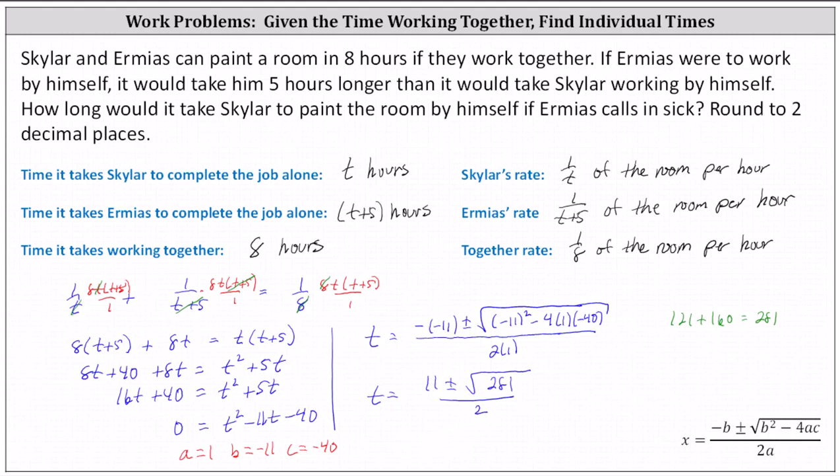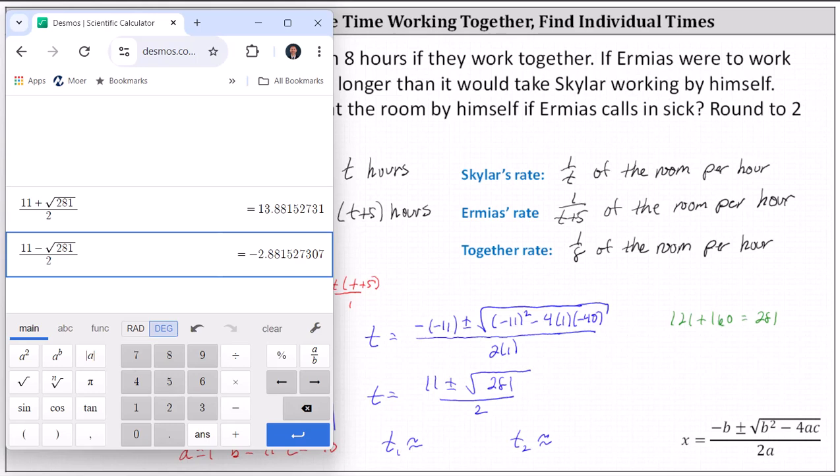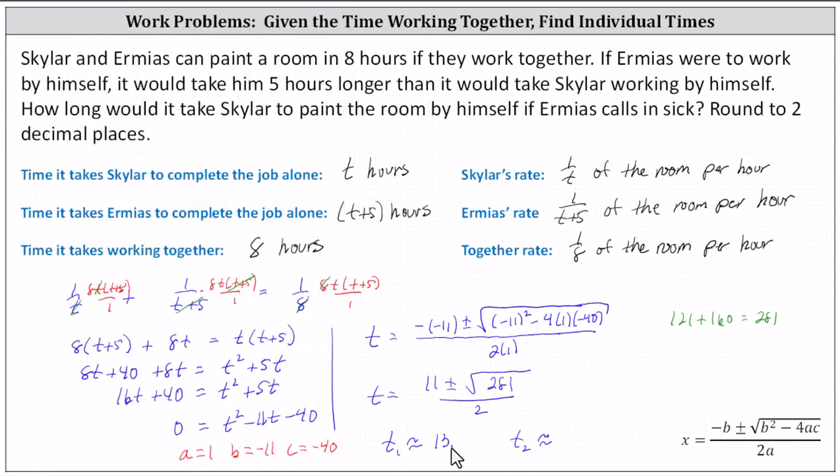Because of the plus or minus, we have two solutions: t₁ and t₂. Going to the calculator and rounding to two decimal places, t₁ is approximately 13.88 and t₂ is approximately negative 2.88. But of course, t is the number of hours it takes Schuyler to complete the job, and t can't be negative. So we can exclude t₂, leaving us with t equals 13.88 hours. Going back to the question: how long will it take Schuyler to paint the room by himself if Ermius calls in sick? It will take approximately 13.88 hours for Schuyler to paint the room by himself.